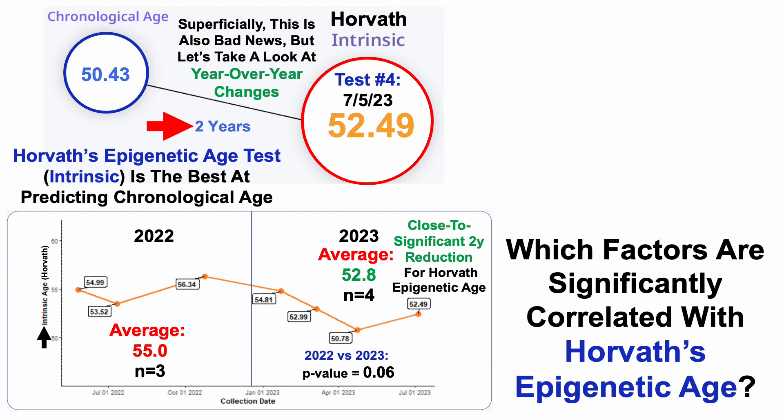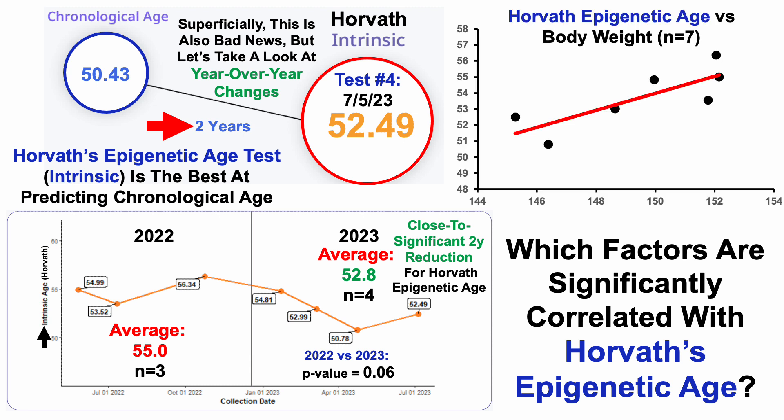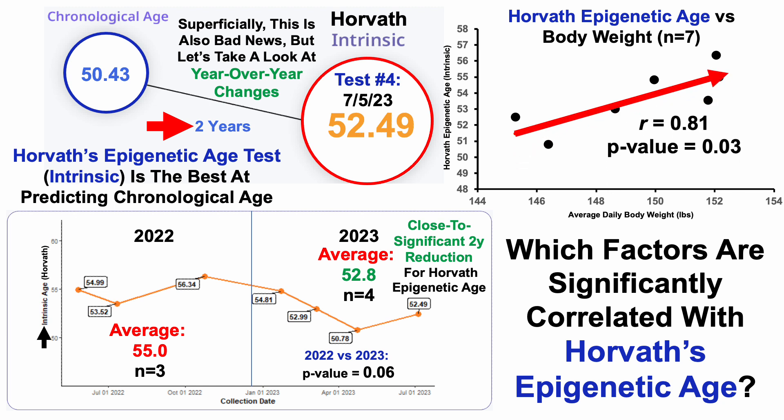This raises the question: which factors are significantly correlated with Horvath's epigenetic age? If I know that, I'm hopeful I can reduce Horvath's epigenetic age — not just to 52, but maybe 50, 48, or even lower than my chronological age. The strongest correlation in my data is with body weight, with Horvath's epigenetic age plotted on the y-axis against my average daily body weight. Note this is not my weight on the day of the test, but the average between tests — so a 60-day average corresponds to the latter blood test. We can see a significant positive correlation: as my body weight is higher, that's significantly correlated with an older Horvath epigenetic age, and conversely a lower body weight corresponds to a younger epigenetic age. So we'll have to stay tuned to see what Horvath's age looks like as I reduce body weight further towards 144 and potentially even lower.